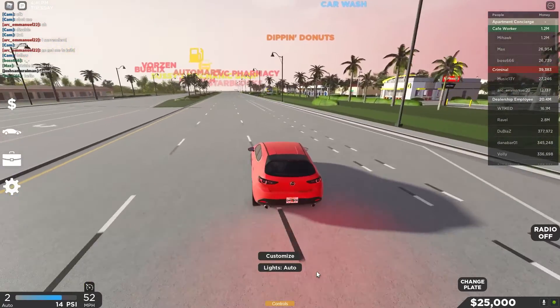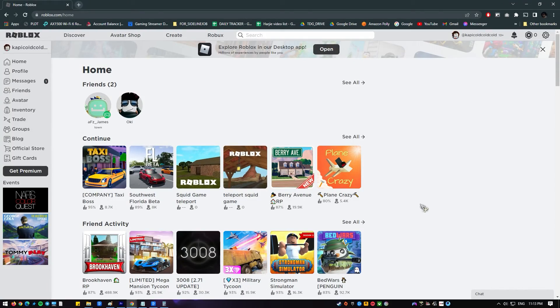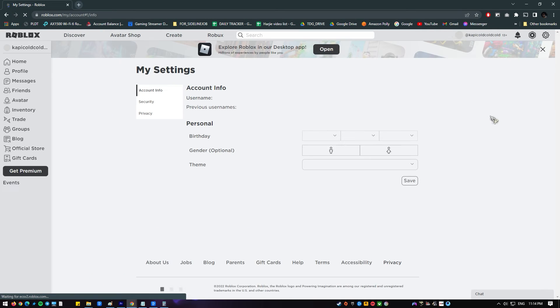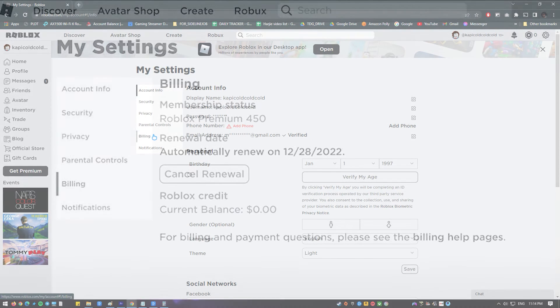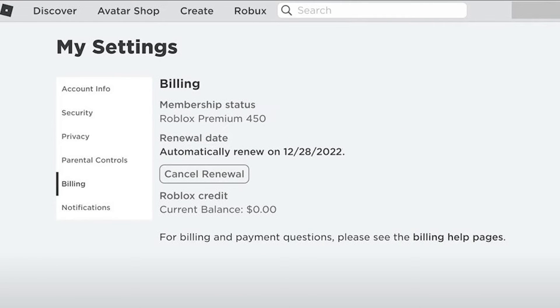Follow these steps if you don't know how to get rid of your Roblox premium membership. Pull up a web browser and visit the official Roblox website. Log into your Roblox account using your username and password. Once you're logged in, click on the settings icon at the upper right and click on Settings. In the settings section, click on Billing, click on the Cancel Renewal button, and follow the rest of the instructions.